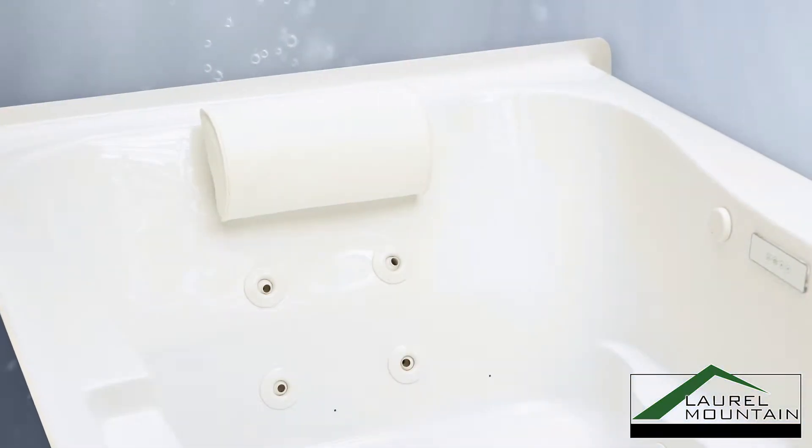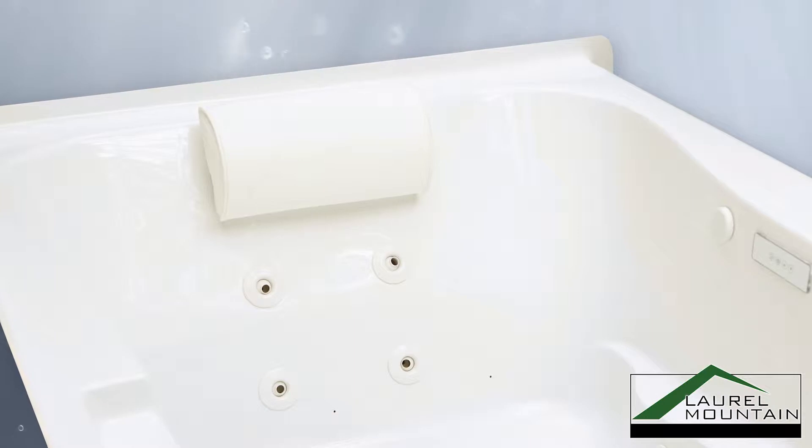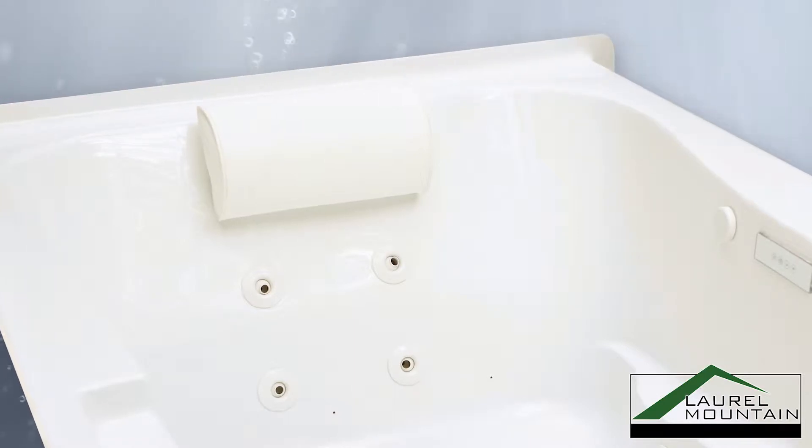This skirted hourglass shaped tub features a neck pillow, armrests, and an ergonomic backrest for ultimate comfort.